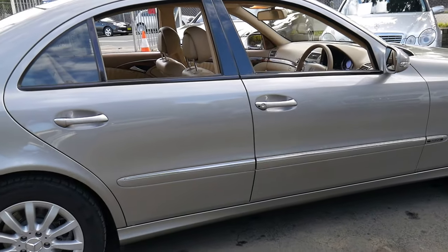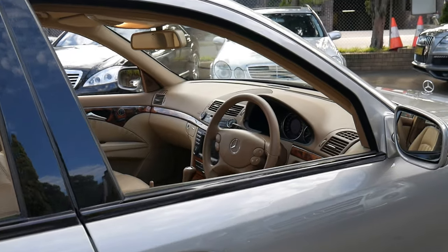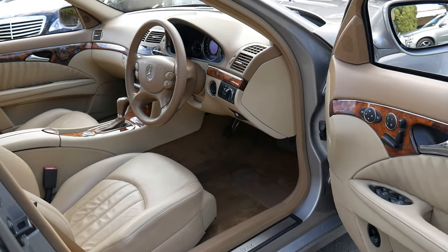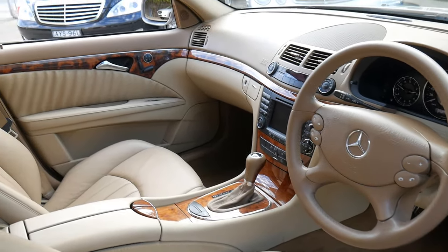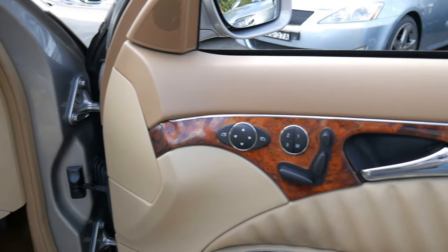It's got a full Mercedes-Benz service history — every single service done on this car has been done at a Mercedes dealer. It's done just over 100,000 kilometres, yet you'd certainly never know it from looking at the car — from the leather, the timber, the paintwork is beautiful.